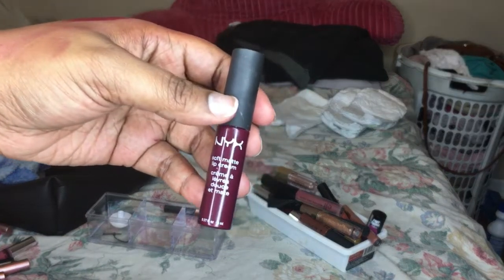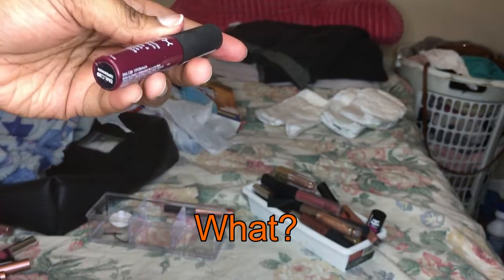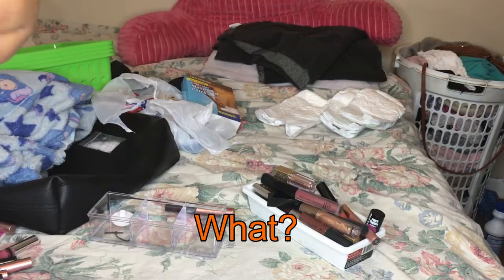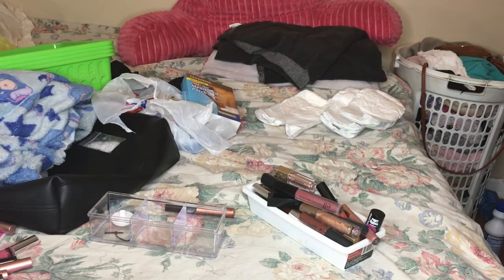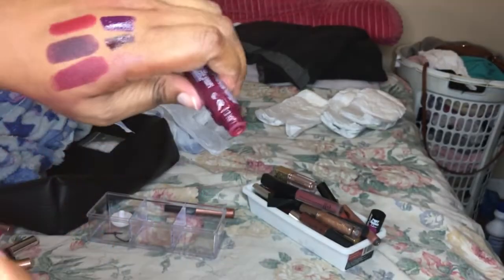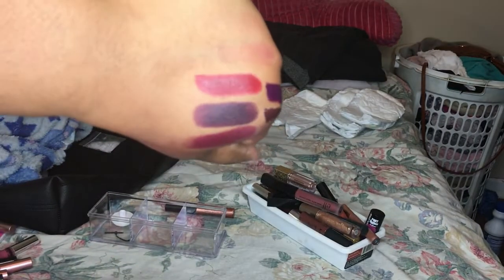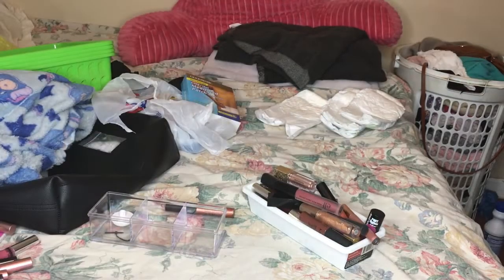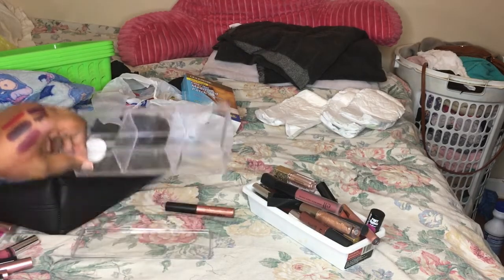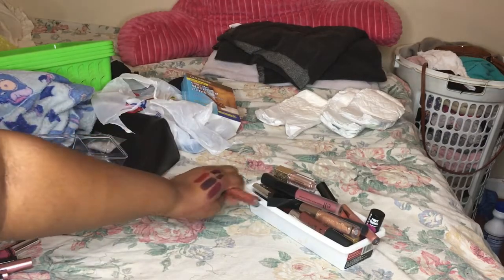Next is a soft matte NYX lip cream. I don't think I'm going to keep this one - it's okay but it kind of reminds me of a red color and I already have plenty of those. So I'm going to go ahead and give this one away.